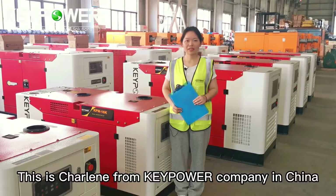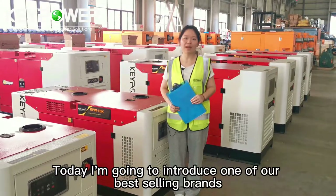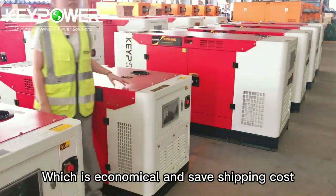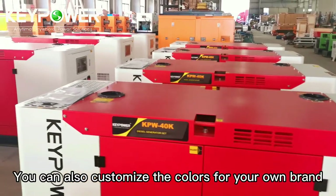Hello everyone, this is Shaolin from Kickpower Company in China. Today I'm going to introduce one of our best-selling brands, FAW generators, which is economical and safe for shipping. All these generators use custom colors, and you can also customize the colors for your own brand.